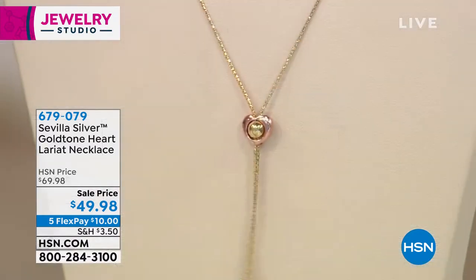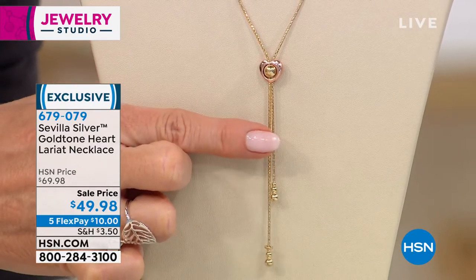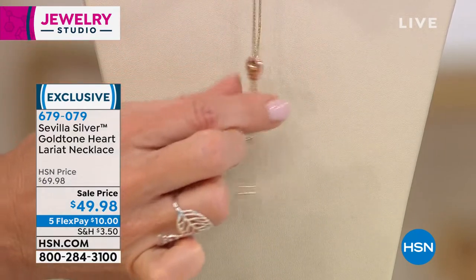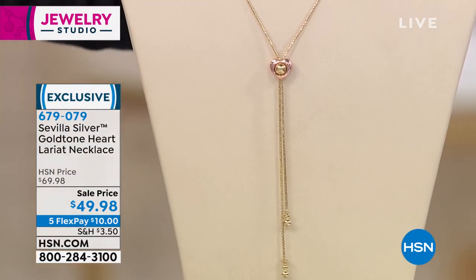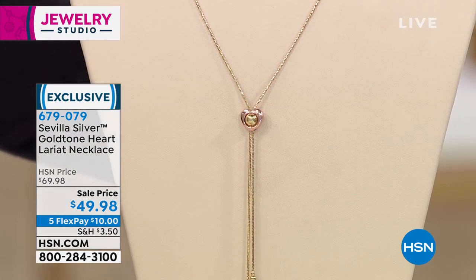Also available: a lariat with a little heart shape — perfect for Valentine's Day. It's adjustable and two-toned with sterling silver base, gold, and a touch of rose — almost tri-colored. As gold over silver, it's a nice investment piece you'll have for years. Fewer than 200 currently available, originally $69.98, now $49.98 — five flex payments, that's $10 to get it home. Item number 679079.